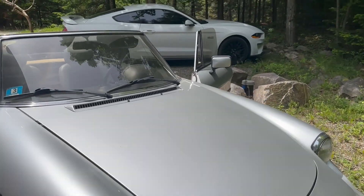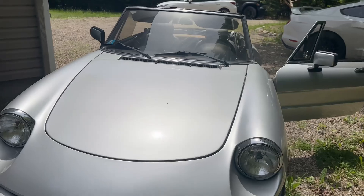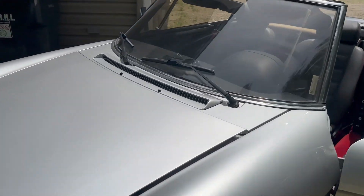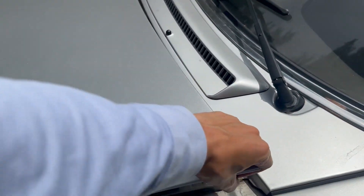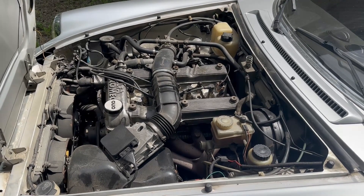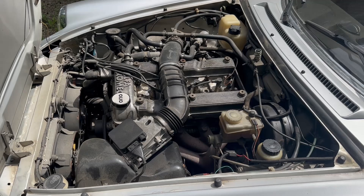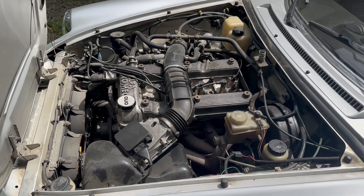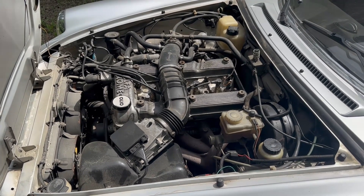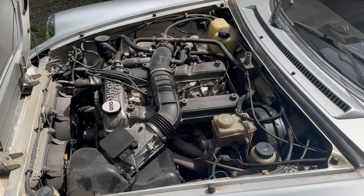The car's two-litre twin-cam engine is fed by a Bosch L-Jetronic fuel injection system. It was rated at 120 horsepower at 5,800 RPM when new, complemented by 117 pound-feet of torque. A video of the engine running is available on the listing, so please take a look at that.